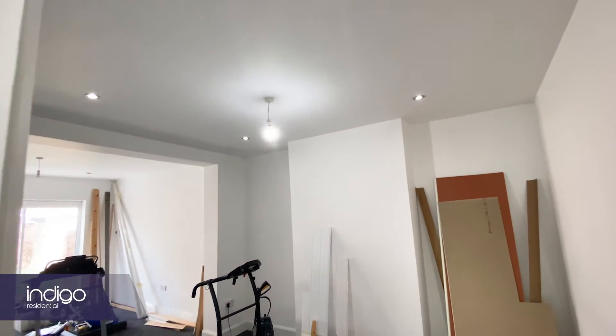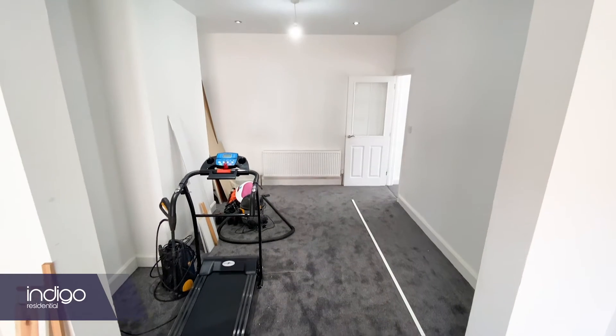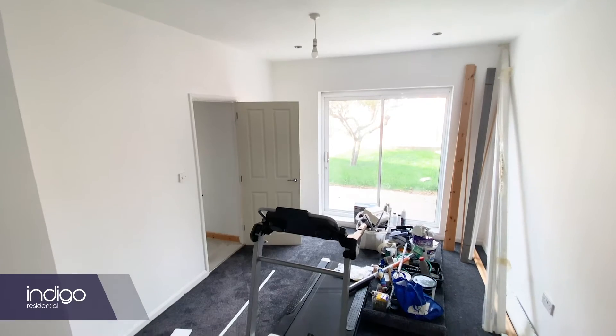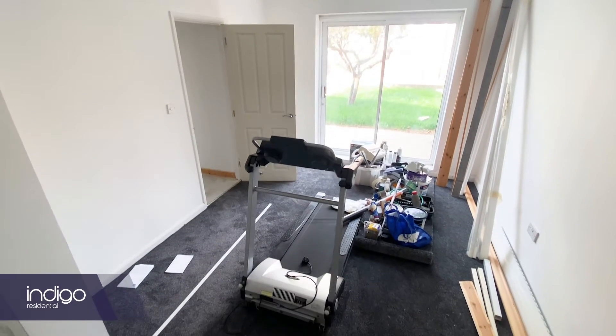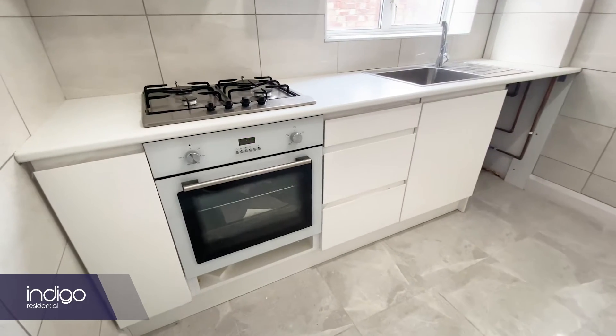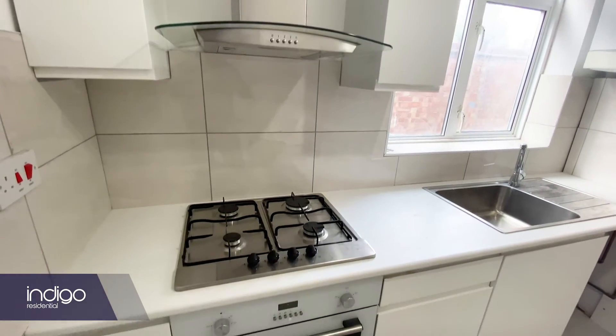Extended lounge dining room with patio doors leading to the rear garden, and a refitted kitchen with built-in oven, hob and extractor and space for all appliances.